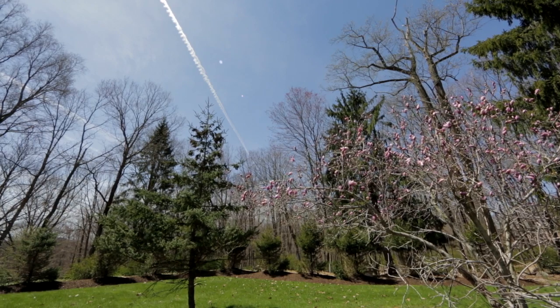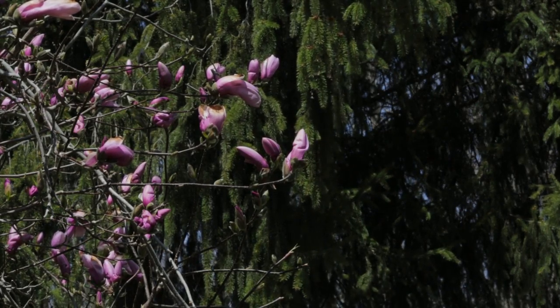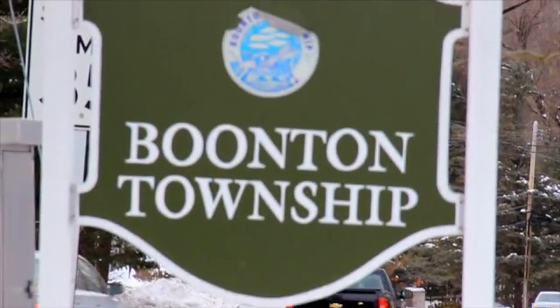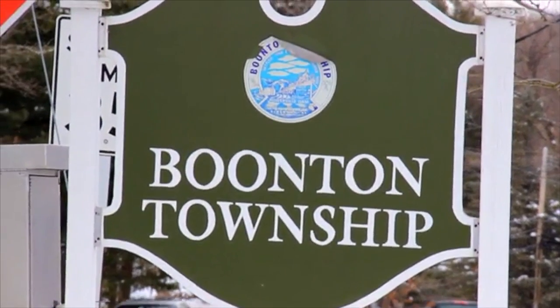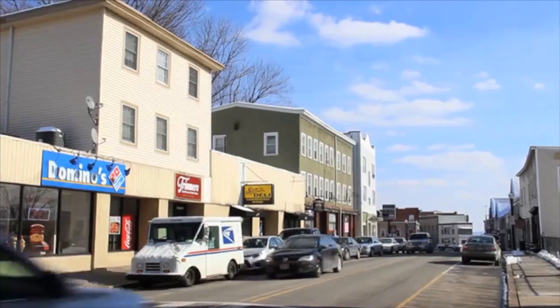The remarkable and tranquil location is the perfect private retreat, just minutes from Denville center and Boonton. This home is located in Boonton Township, a rural community with award-winning schools, approximately 45 minutes from New York City.